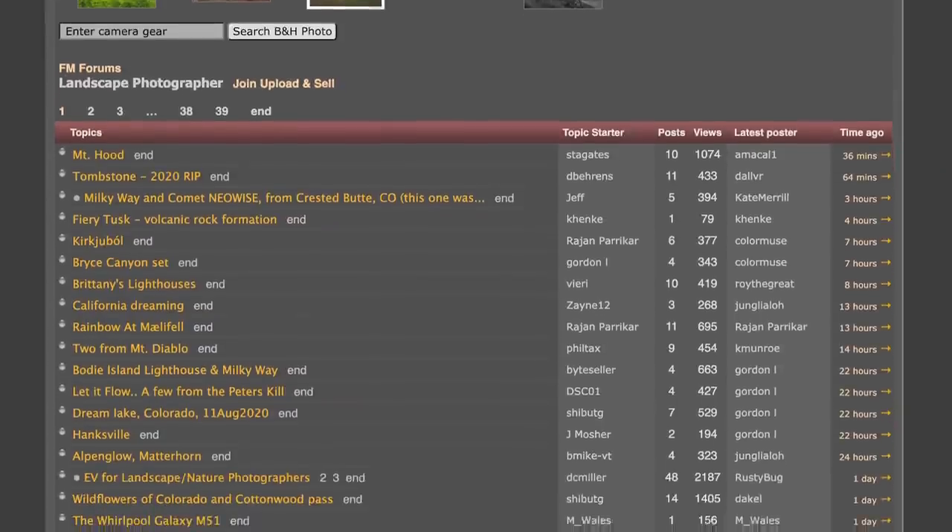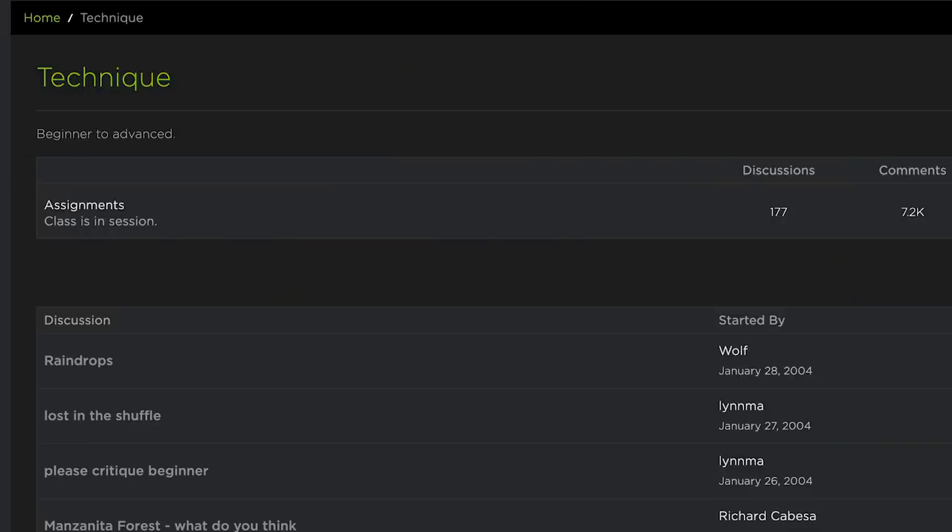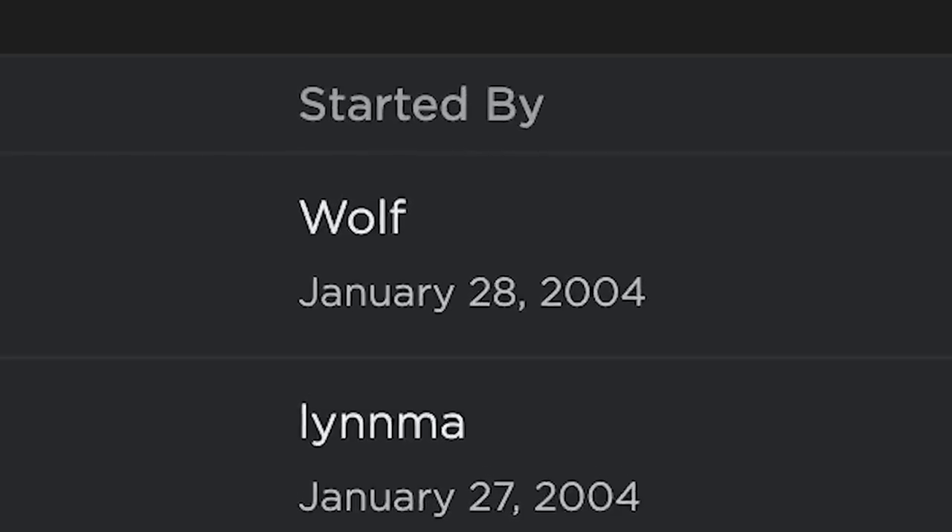The last research resource I'd suggest is old photography forums. When you type in locations into Google, old forums sometimes come up with users writing back in 2007. They're funny and ugly, but a lot of times you can find hidden gems in them.